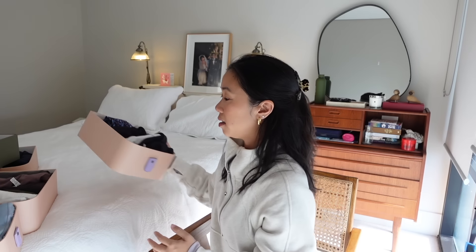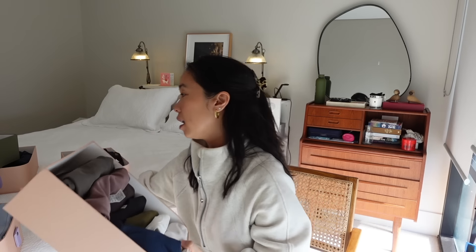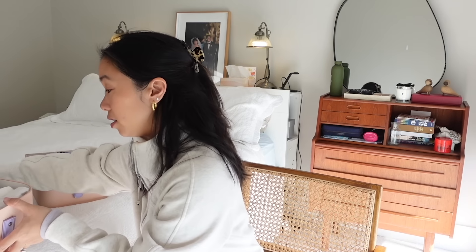In terms of the sports bra situation, the highlights for me would definitely be the Align tanks and the high neck energy bras. Now in terms of tops, I've got a separate box here for short sleeve and sleeveless tanks, and I've also got another box here for all of my long sleeve things, which shows my extensive collection. You don't need a collection as big as this — I'm just very fortunate in the work that I do.